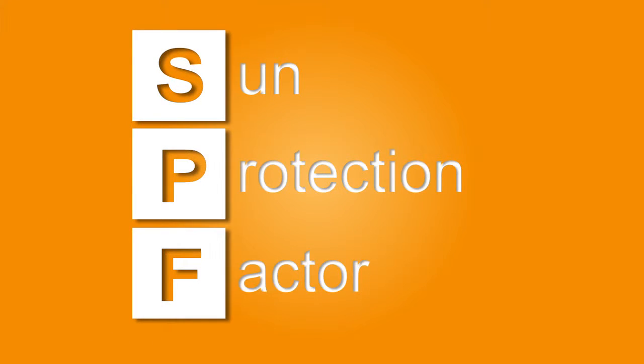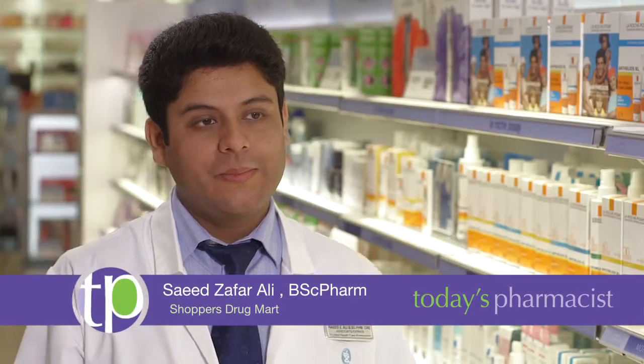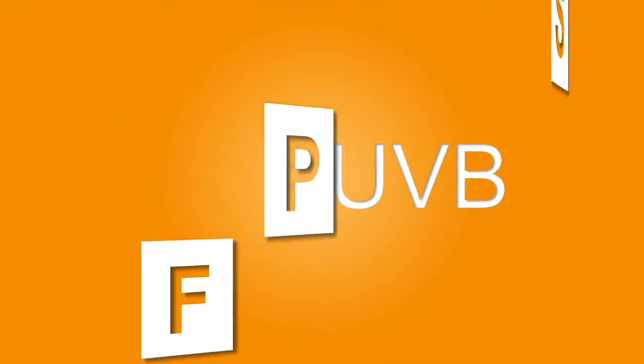When I look for sunscreen, I definitely look for something that's effective, suitable for sensitive skin types for my children, and also high in SPF. Just because a sunscreen has a higher SPF value does not indicate that you're more protected. SPF indicates your protection against UVB rays and not UVA rays, meaning that two sunscreens with the same SPF value can offer very different UVA protection, and you want a sunscreen that offers both UVA and UVB protection.